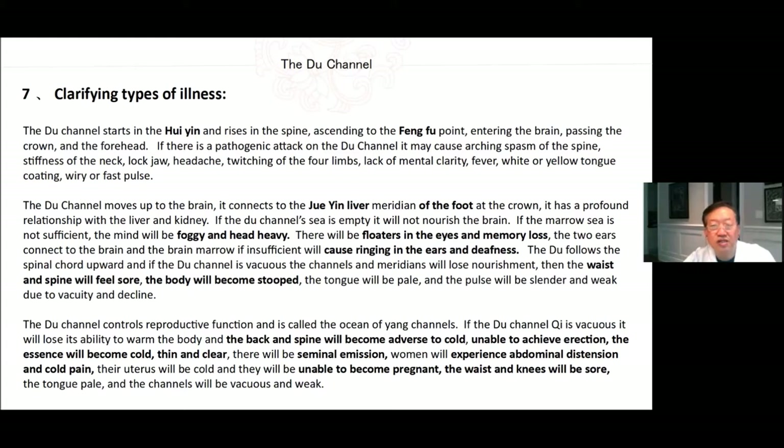The Du channel controls reproductive function and is called the ocean of Yang channels. If the Du channel Qi is vacuous, it will lose its ability to warm the body and the back and spine will become averse to cold, unable to achieve erection, the essence will become cold, thin and clear, and there will be seminal emission. Women will experience abdominal distension and cold pain. Their uterus will be cold and they will be unable to become pregnant. The waist and knees will be sore, the tongue pale, and the channels will be vacuous and weak.